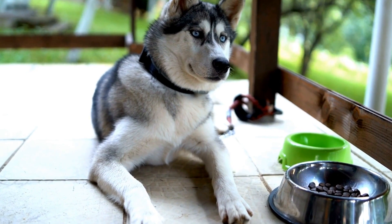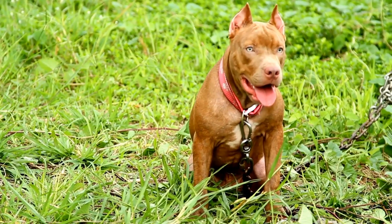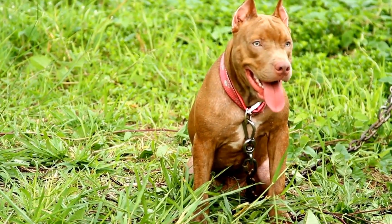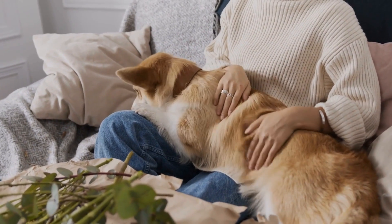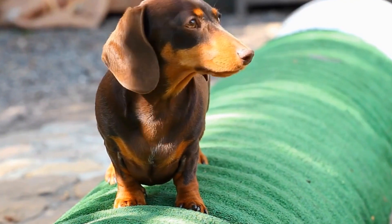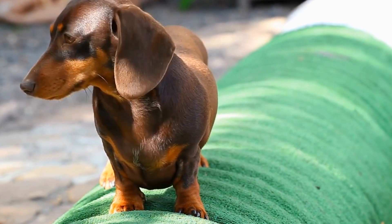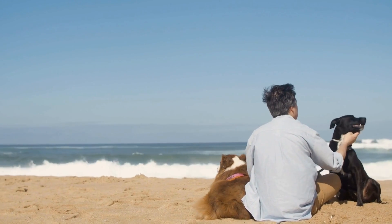Dogs are prone to various health issues, just like humans. One common problem that can affect them is the development of oral tumors. These tumors can be benign or malignant and require proper prevention and treatment. In this video, we will discuss the ways to prevent and treat oral tumors in dogs.